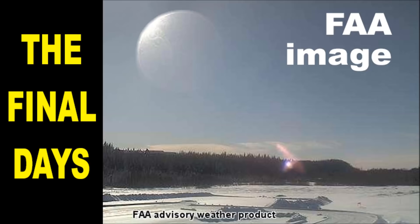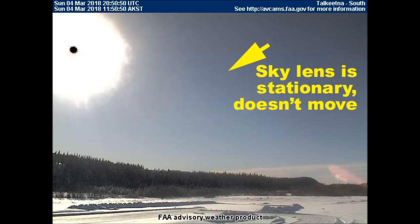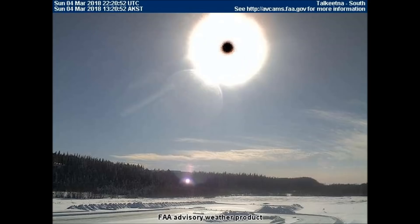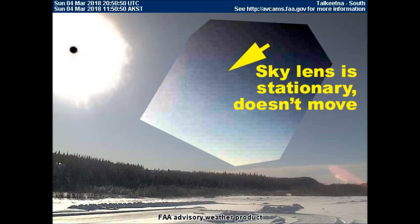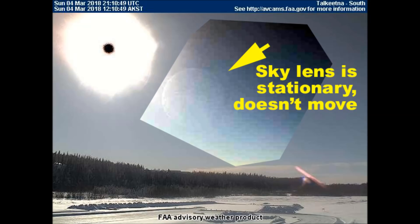We will also see rotating celestial objects of different sizes and colors. The images in this video came from the Alaskan and Canadian FAA weather cameras over the past several days. These images are unedited except where obvious contrast is used to help see better. The purpose of this channel is to show viewers that we are living in the very last days according to the Holy Bible and how to prepare yourself and your family for what lies ahead.